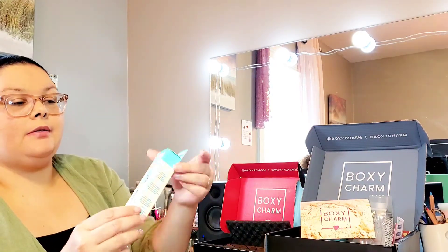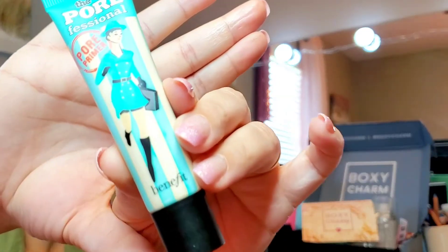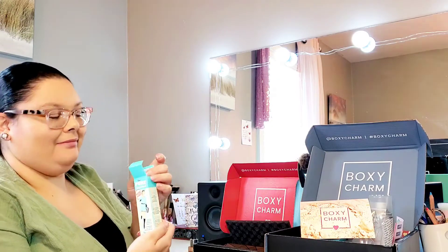The next thing I'm pulling out is the Porefessional Pore Primer, which is a classic. When I used to get the Ipsy regular box, I did get a sample of this. I didn't like it, but I'm going to give it another try — it made my makeup look very cakey. Maybe I wasn't doing it right; we'll give it the benefit of the doubt — no pun intended! This is by Benefit, for those that don't know.